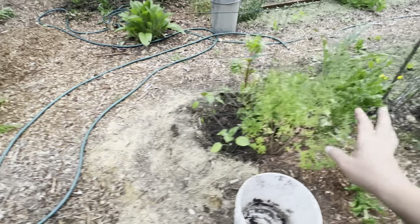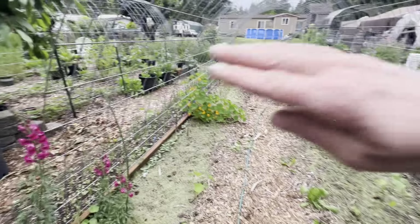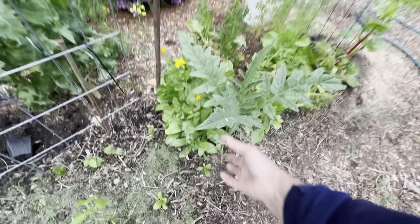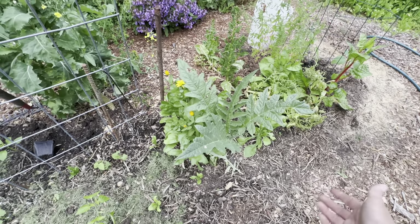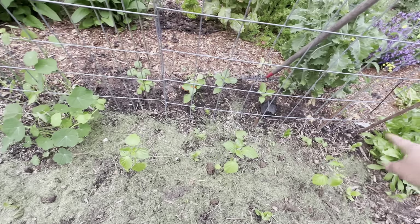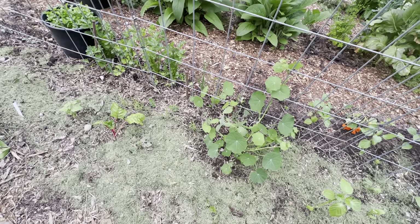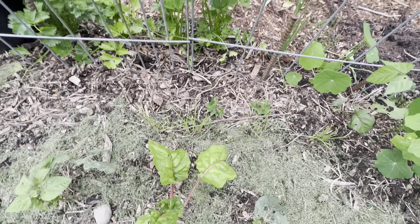Planted two more tomatillos here. This is the cucumber side of the trellis and this is the bean side, so I'll have beans growing up this side. Of the three artichokes I planted last year, this is the only survivor — but I did that on purpose because I only need one plant here. I always let nasturtiums go up the trellis every few feet as a pest trap crop.